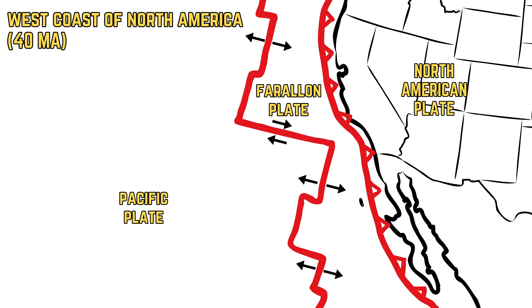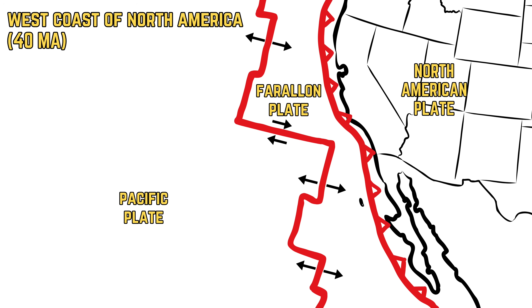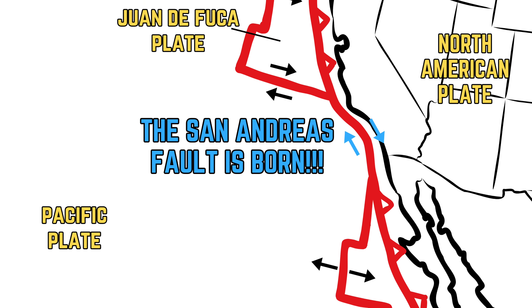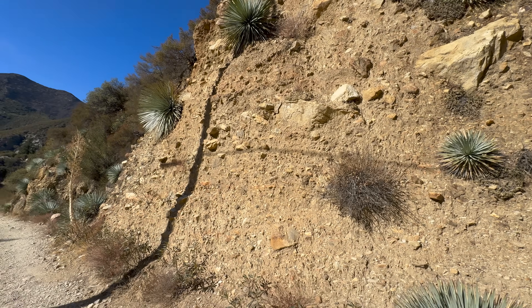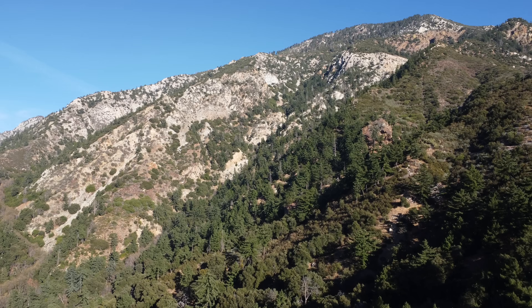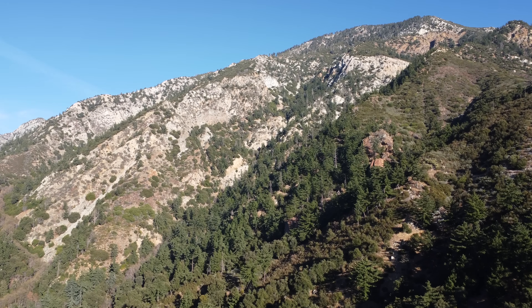The Farallon Plate fully subducted in this localized area 30 million years ago, and the North American Plate was now bounded by the Pacific Plate in what would become Southern California. Rather than being a convergent plate boundary, Southern California was now a transform plate boundary — the two tectonic plates sliding past each other rather than smashing into each other. As this commenced, the crust of the earth in the area was dragged, rotated, sheared, and deformed. The San Gabriel Mountains are the poster child of these processes attributed to the San Andreas Fault.